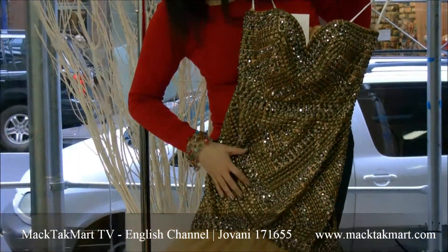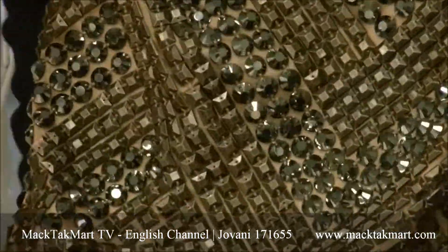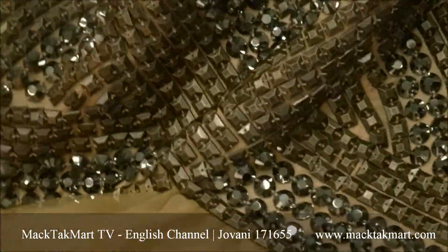Then you have the continuity of the pattern — it's a play between the silver and the gold. And you have this really great tulle to show the mermaid style of this dress.